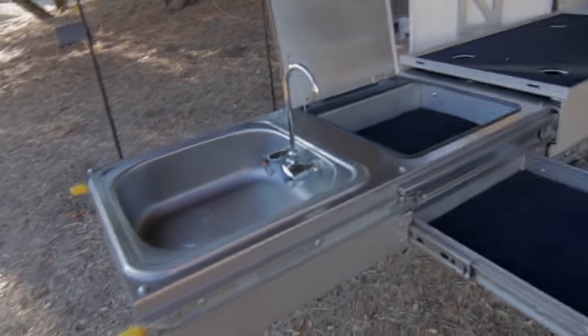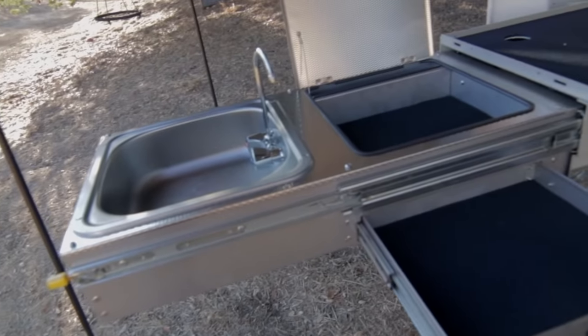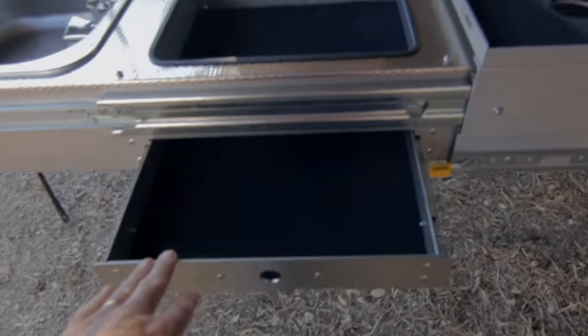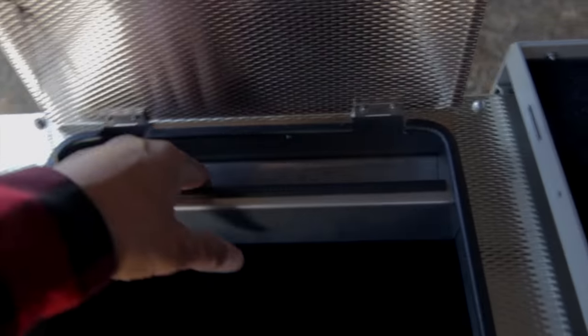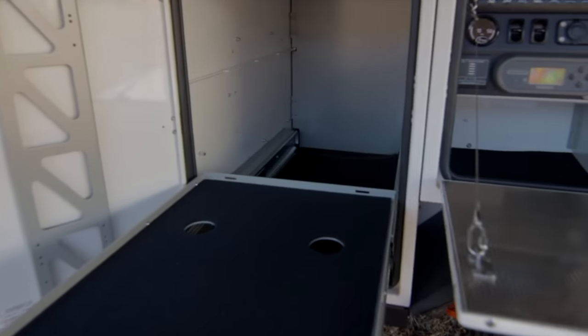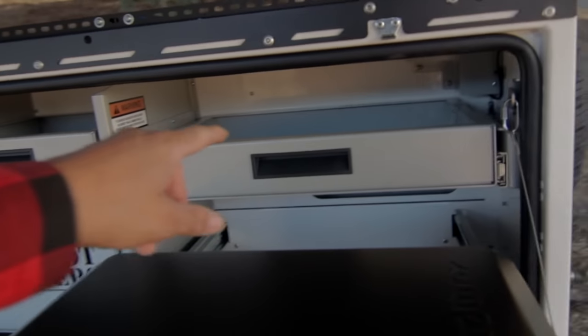The integrated sink with hot and cold water is awesome. I don't have to pull any hoses or anything — it's already there. It's got all kinds of storage, storage for like your cleaning stuff. If it's wet, it doesn't matter — it's stainless steel. And this is where the fridge goes. More storage here and up here.